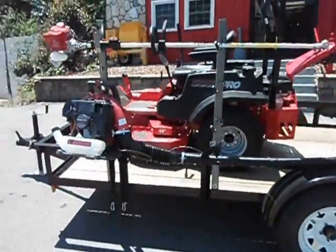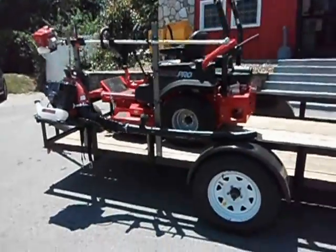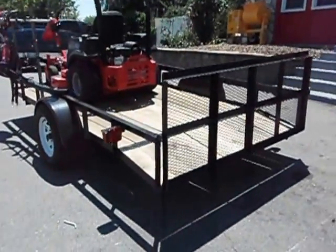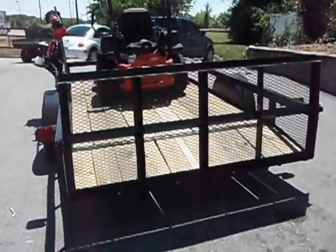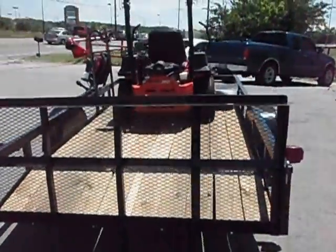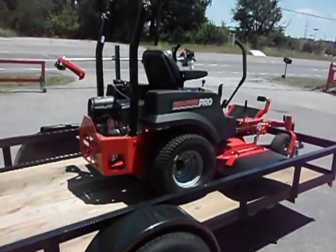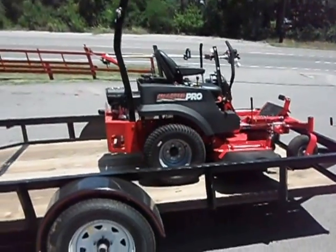The trailer has pressure treated wood, a dovetail with a gate, and A-frame construction. If you have any questions, visit our website at www.sleequipment.com or call us at 615-641-7720.